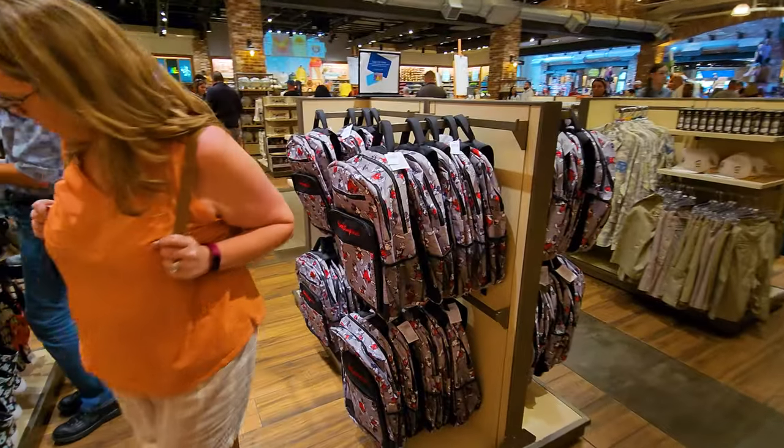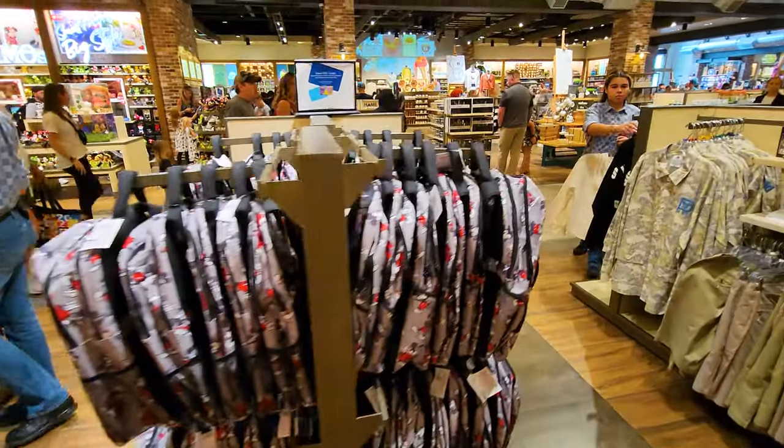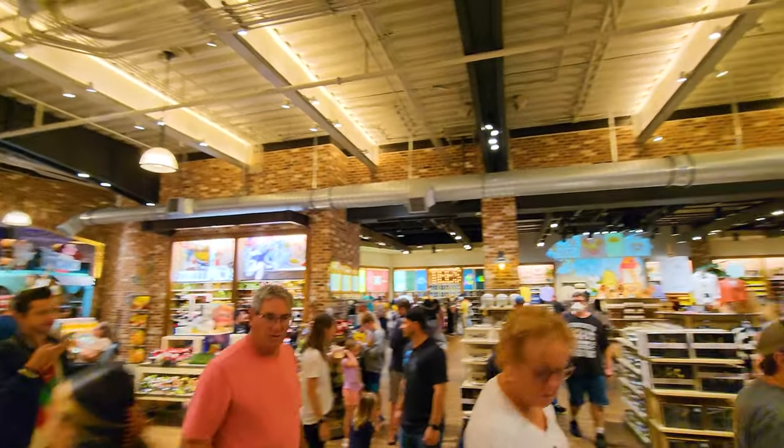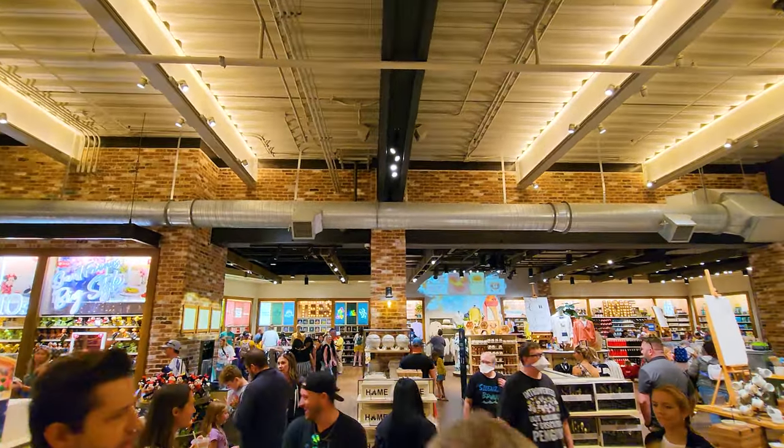Maybe get yourself a Walt Disney World backpack to carry stuff around the store. Over this way there's a whole bunch of t-shirts.